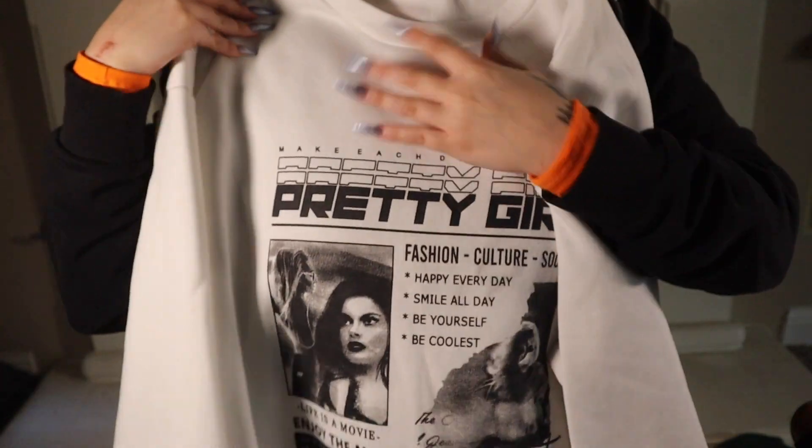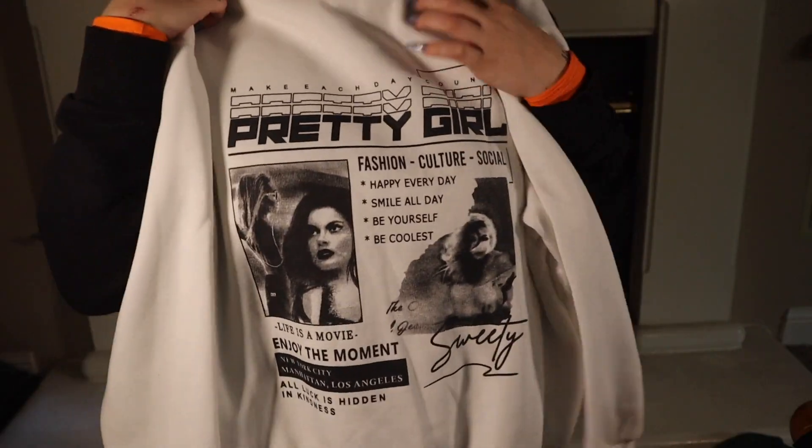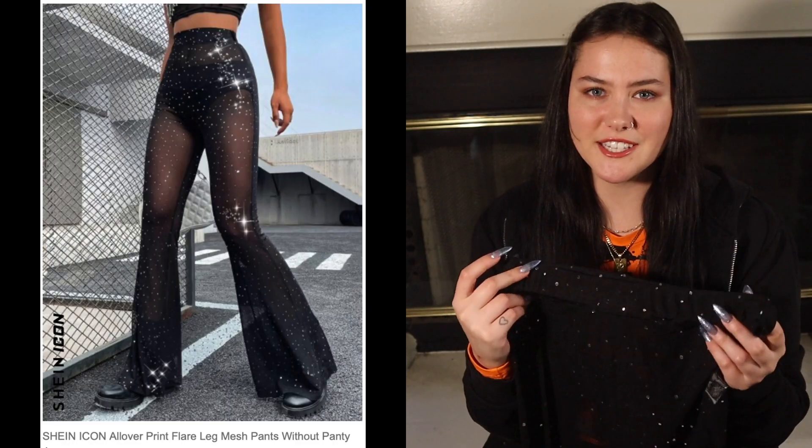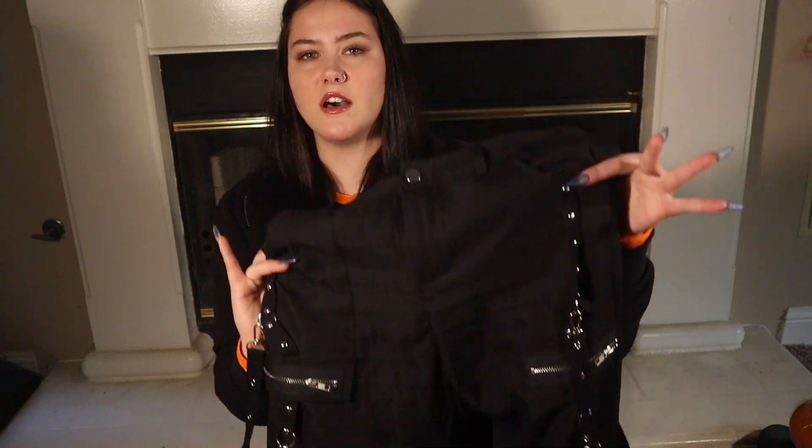I also got another sweatshirt — also very comfy. It gives me very much vintage, Lana Del Rey-esque vibes. Then I have two pairs of bottoms: I love glitter, I love a good sparkle — they're also see-through, very much a 'me in a pant' situation. The last clothing piece from Shein is another pair of cargos with straps and chains going all the way down the leg — so cute.